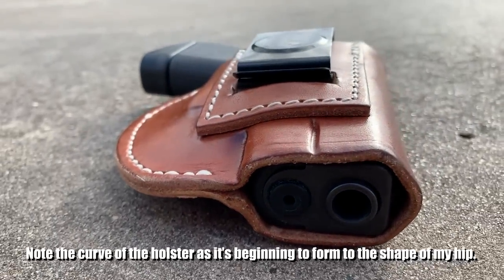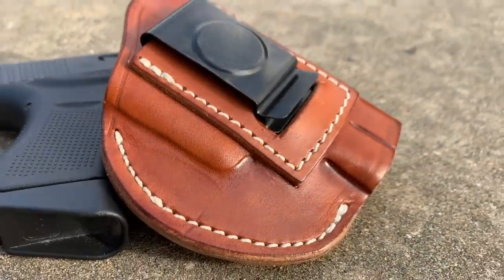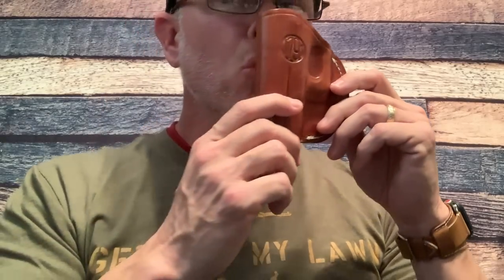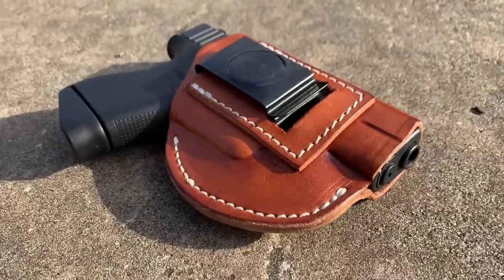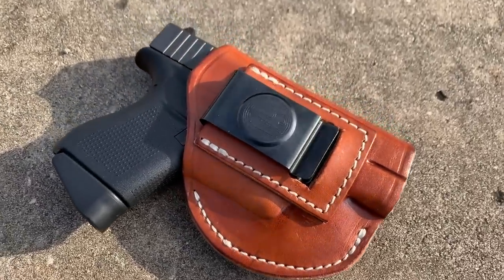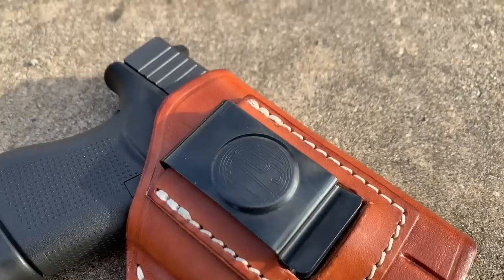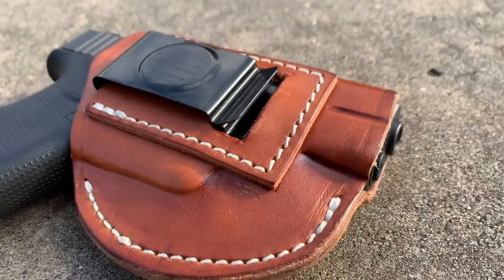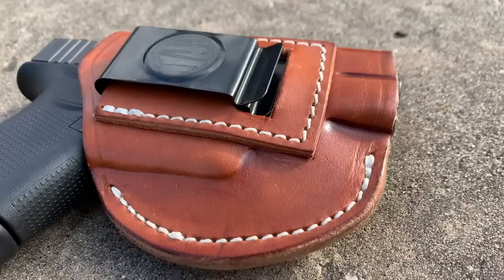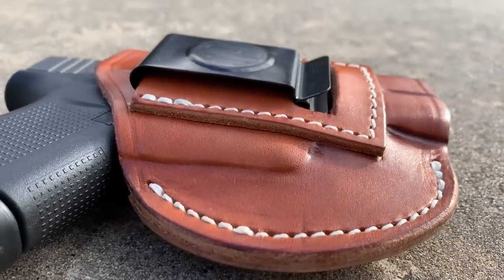This 1791 holster is handcrafted using 100% certified American heavy native steer hide leather — it's got a great leather smell to it. They've also stitched it with heavy threading, not cheap thread that's going to come apart. They stand behind it with a lifetime warranty, which is a big deal. The fact that they're providing a lifetime warranty tells me they want this thing to last, so they use the heavy stitching to hold it together.